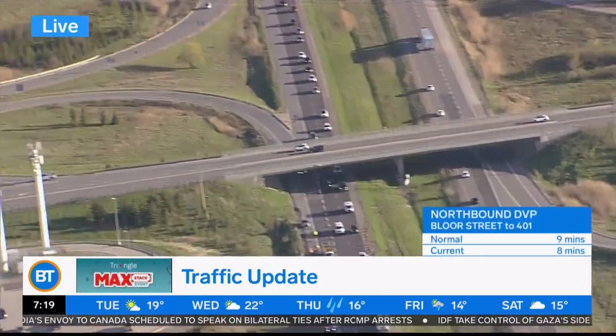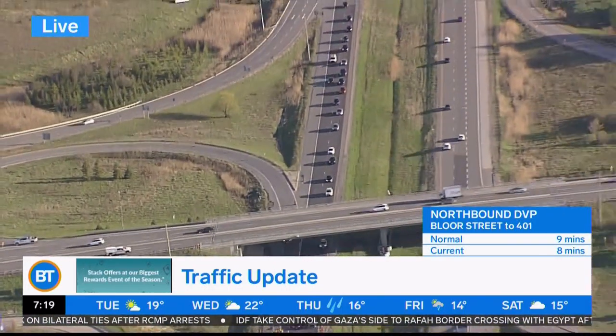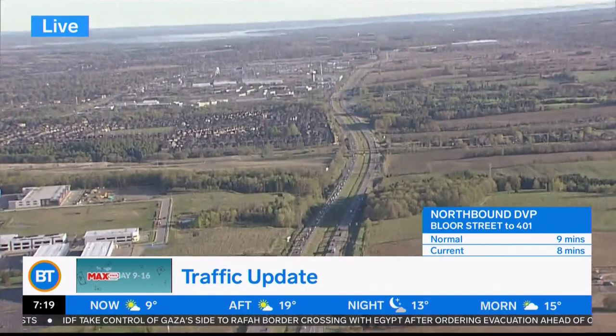As a result, the westbound Aurora Road ramp to the southbound 404 has been blocked off. So you can only access this route using eastbound Aurora Road, and it's causing major delays heading towards Aurora Road on the southbound 404.